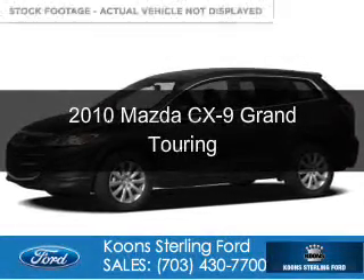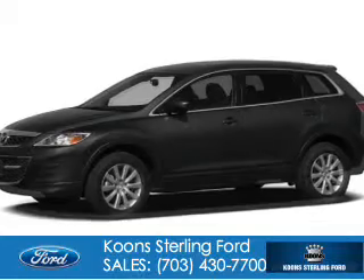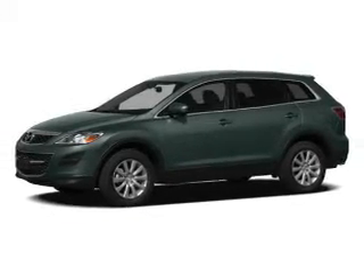This is a used 2010 Mazda CX-9 Zoom Zoom. It's powered by all-wheel drive, a 3.7 liter, 6-cylinder engine.